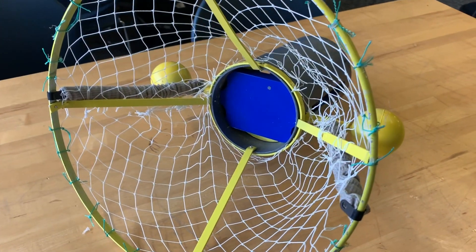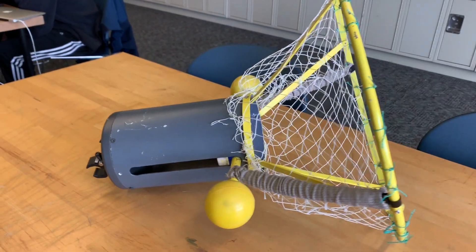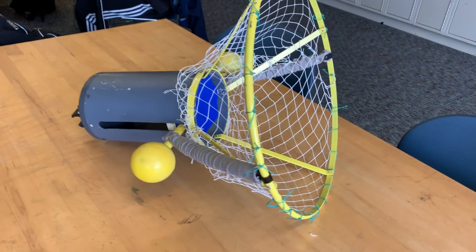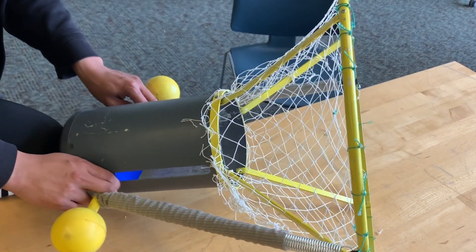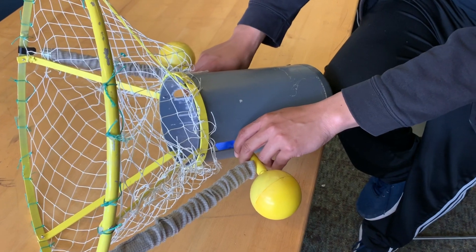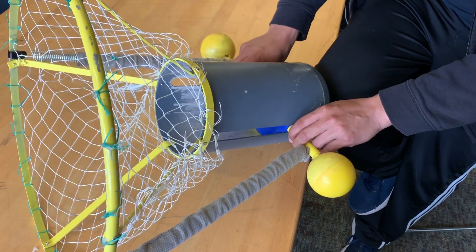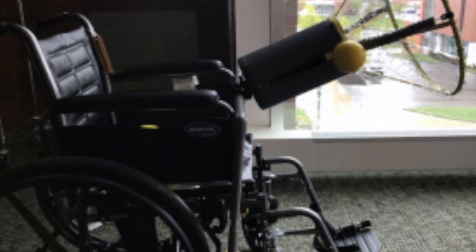The team identified the biggest concerns of the previous prototype to be: the design did not consider the differences in strength levels between the users; it required the use of two hands and the ability to grip with both hands; the position and size of the net left the user vulnerable to being hit by a ball; and the previous design only threw a ball five feet away from the user.